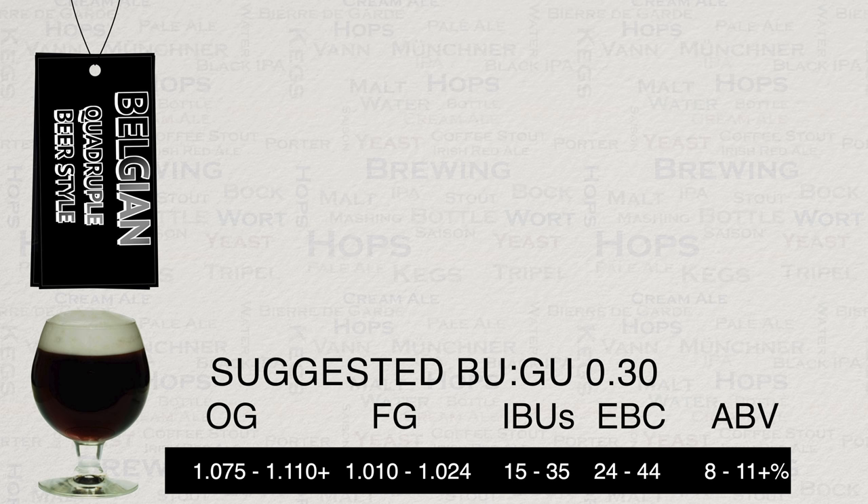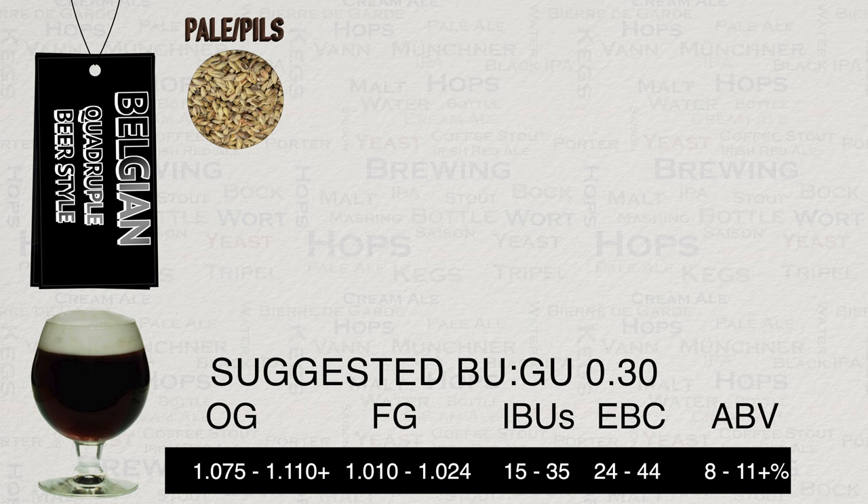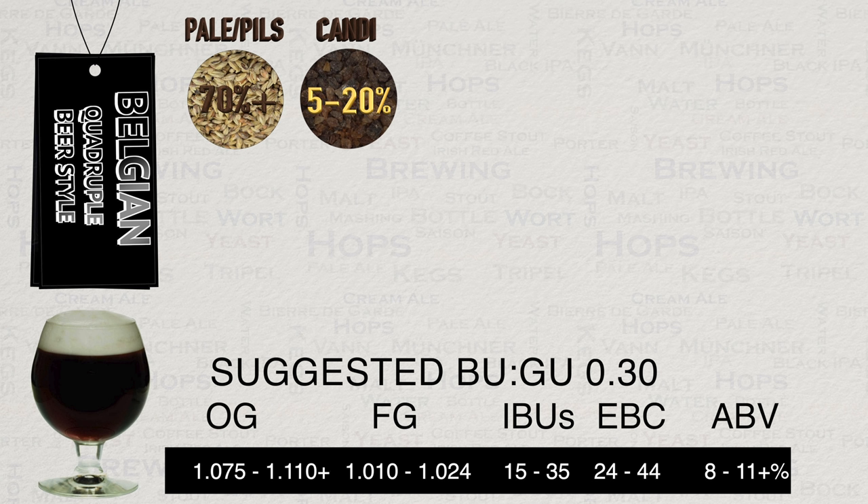Grain bill-wise, Pilsner or Pale malt will be the base malt, often at a high percentage of about 70% plus. This base malt provides the bulk of the fermentables, but also a fairly clean canvas for your other malts to add flavouring and texture. Dark candy sugar will provide up to 20% of the fermentables. It doesn't really have to be dark, but you will miss out on some extra flavours. If the price of candy sugar is an issue, it's easy enough to make your own — there are plenty of guides online.